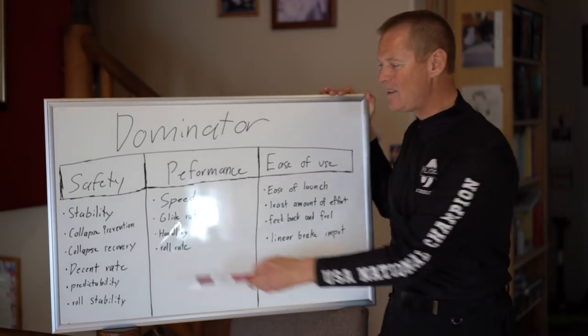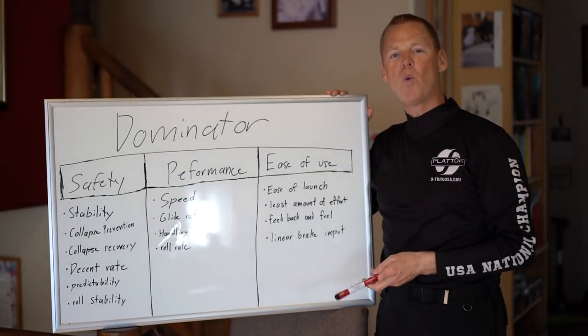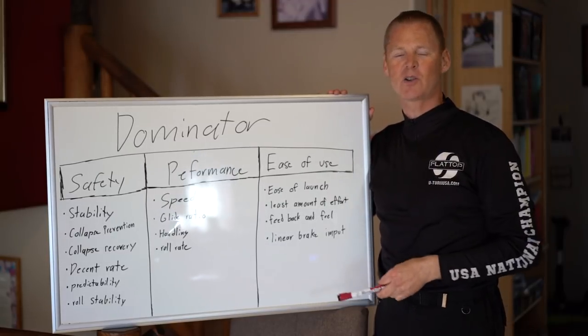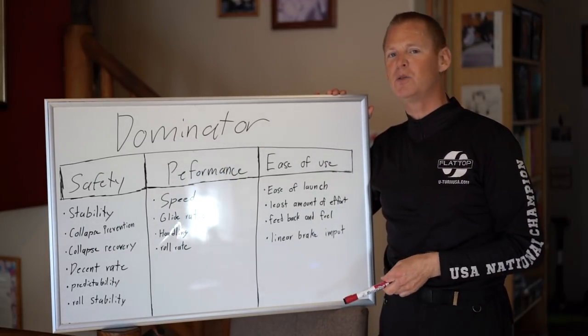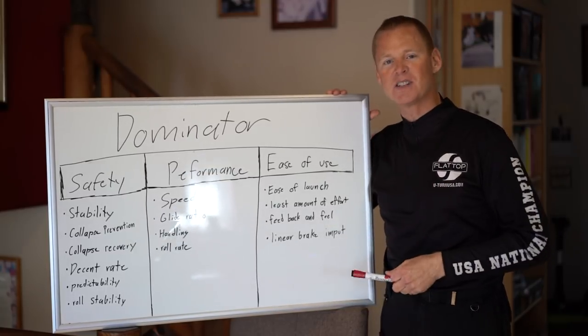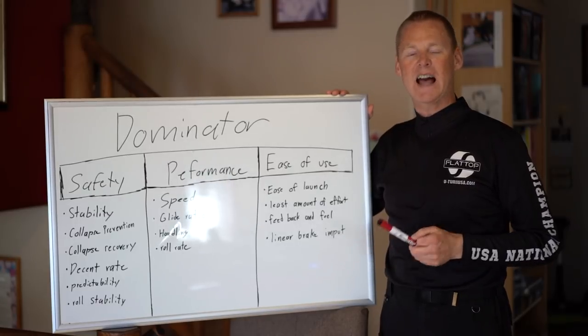So let's kick it off with safety. Stability is right up there — probably the number one factor — not taking a collapse in the first place. Absolutely critical. That means you can fly through incredible turbulence, rock some 100-degree thermals in the desert, in the mountains, and not have to worry about your glider collapsing.